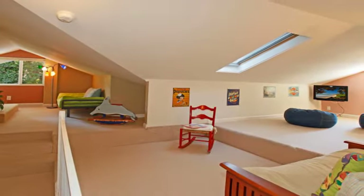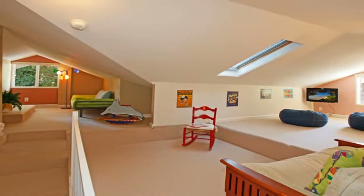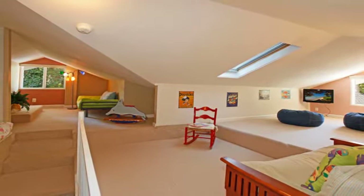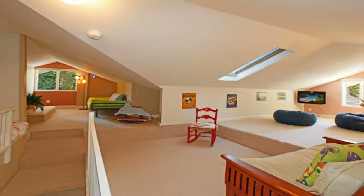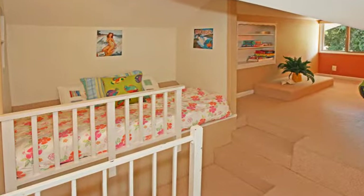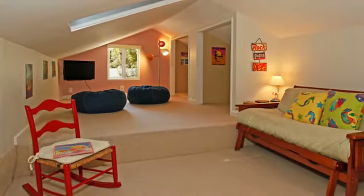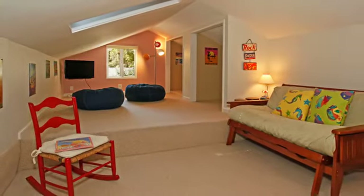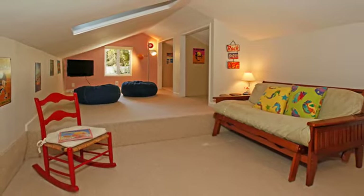Upstairs, the attic has been cleverly converted to a room for young guests complete with a full bathroom. It has its own TV and DVD player, which are surrounded by comfortable bean bag chairs. A built-in bed is the perfect place for a child to sleep or to just curl up with their favorite children's book. Also in the attic are a full-size futon and another twin bed, which make this room suitable for teens or even adult guests.